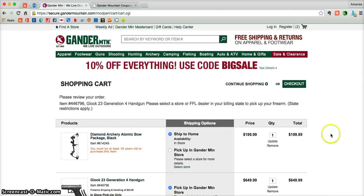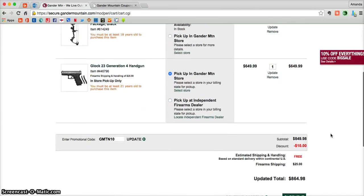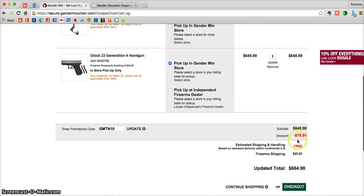It'll take a moment to add, but once it does, scroll down and you can see that your discount has automatically been added to your order. Also, you'll be given free shipping, just a free gift from gandermountain.com.